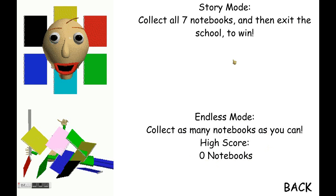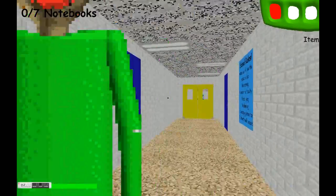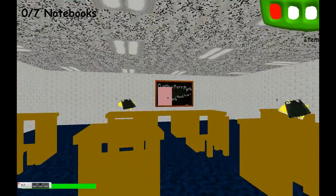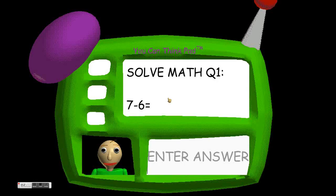It won't be easy though. Baldi loves challenging his students with fun trivia problems whenever he can. Each time you find a notebook, you'll have to answer some questions. Answer all three correctly and you'll earn a prize. Find all seven notebooks, and then exit the school to win.